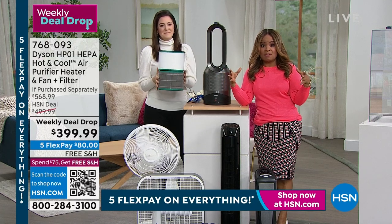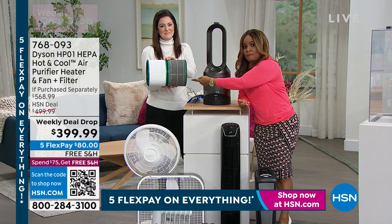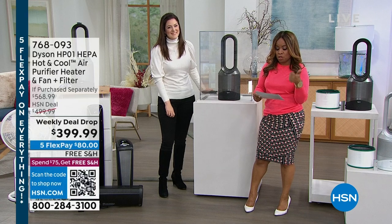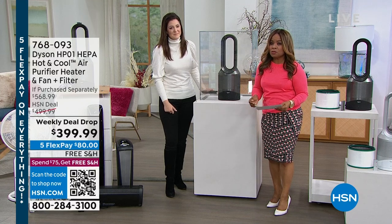You're essentially getting two filters — one in the machine and one included extra. Time is of the essence — this is a weekly deal drop. The Dyson purifier is $499; we're $100 below that at $399, plus the extra $69.99 filter, plus free shipping, plus five flex payments. If ever there was a time to invest in something like this, take it right out of the box and use it immediately.